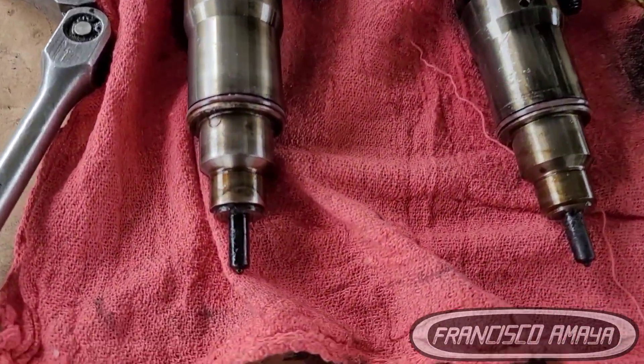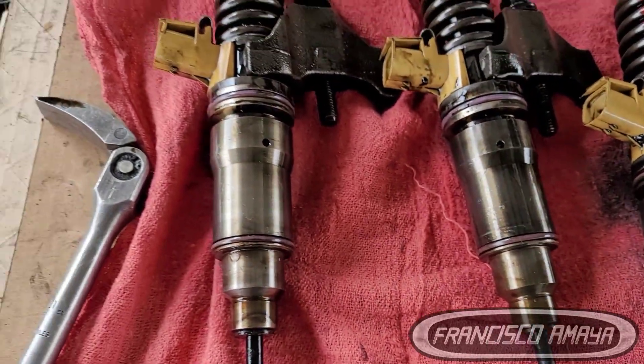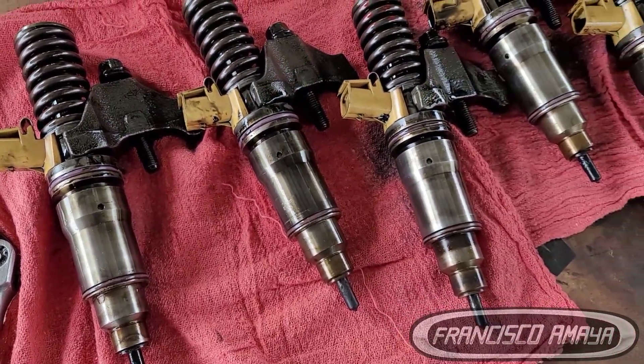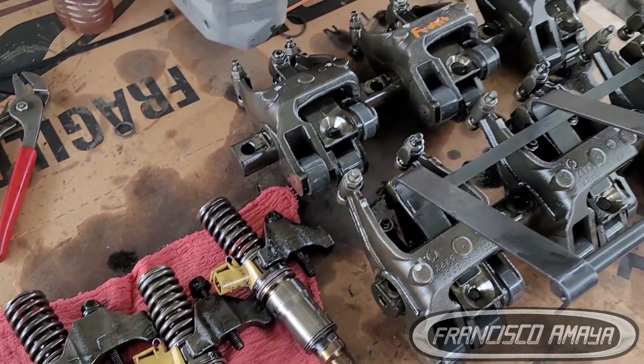This problem happened on a Freightliner Columbia from 2009. It was smoking a lot and the engine wasn't working fine. The cause of the issue was the fuel injectors — they went bad on this Freightliner Columbia with a Series 60 engine, causing different types of issues. After we replaced the injectors, the engine was running fine with no problems.